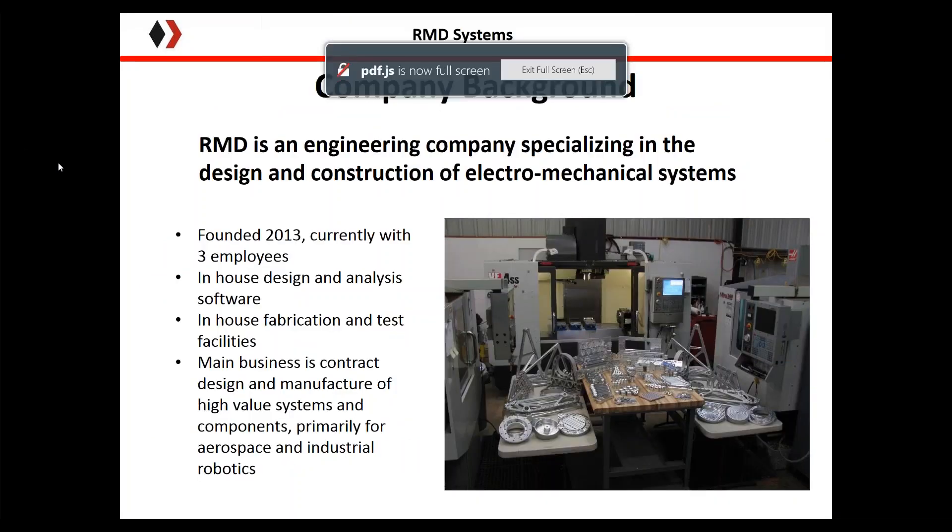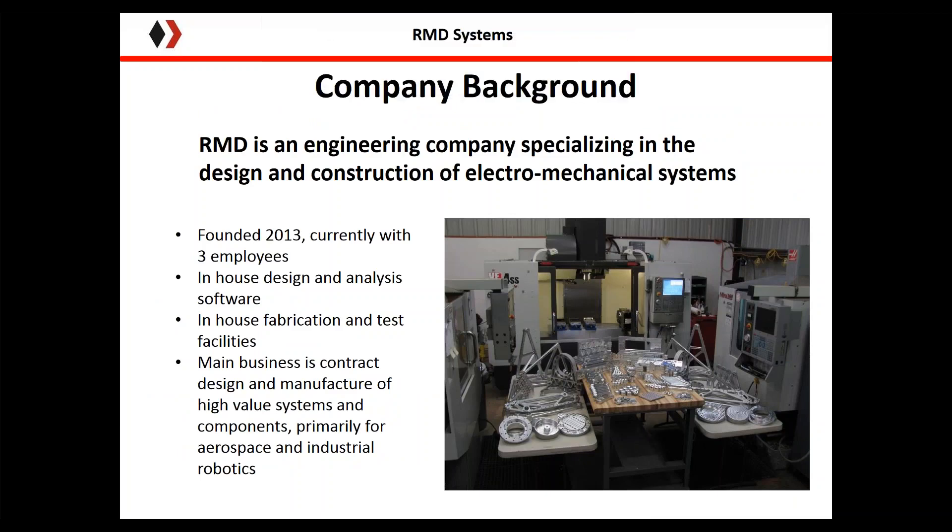A little bit of company background. RMD is an engineering company. We specialize in the design and construction of electromechanical systems. We started in 2013 and currently have three employees. We have a full suite of in-house design software and analysis tools, in-house fabrication and test facilities. Our main business is contract design and manufacture of electromechanical systems for aerospace.